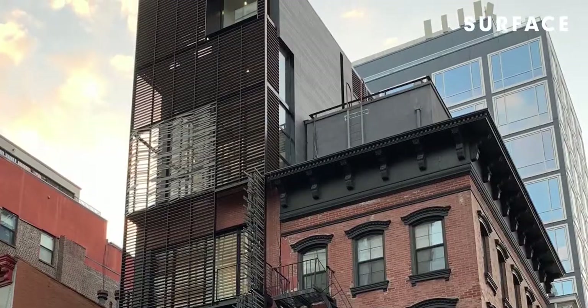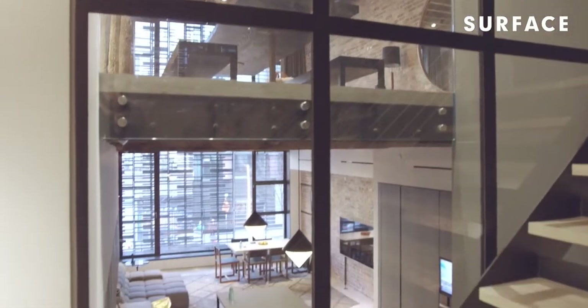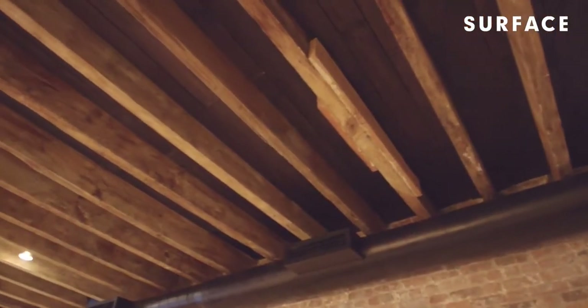I love the fact that 512 Greenwich is across from 497 Greenwich and that they kind of look over each other, almost like talking across from the street from each other.